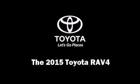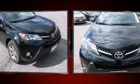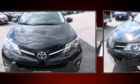Outstanding design defines the 2015 Toyota RAV4. It features all-wheel drive versatility, an automatic transmission, and a 2.5-liter 4-cylinder engine.